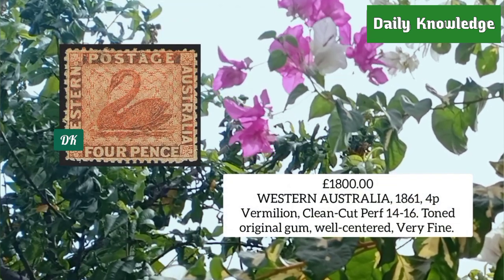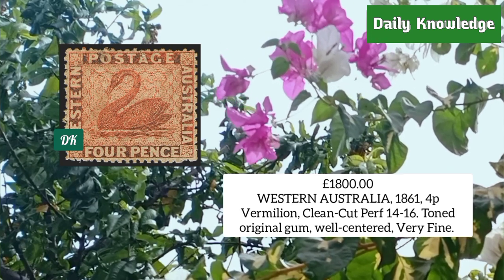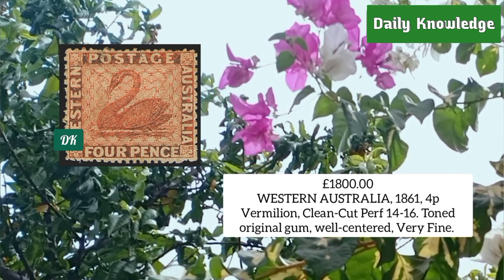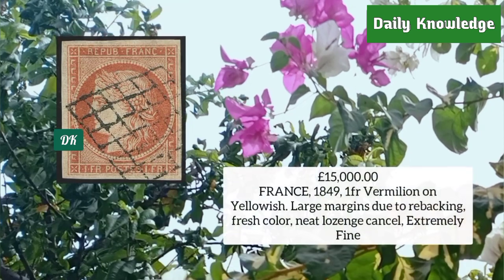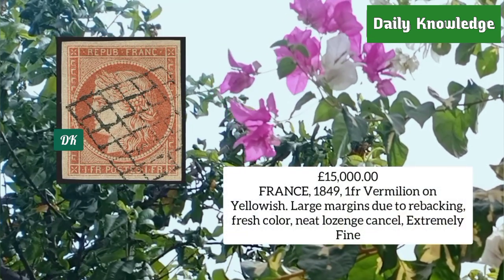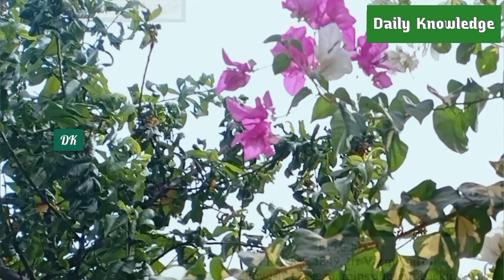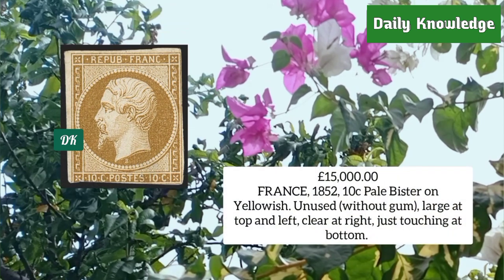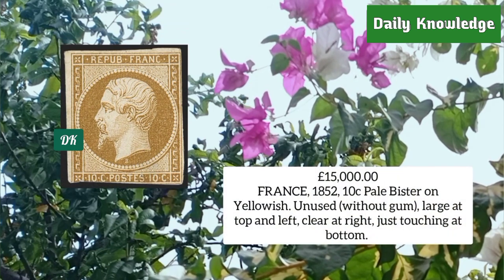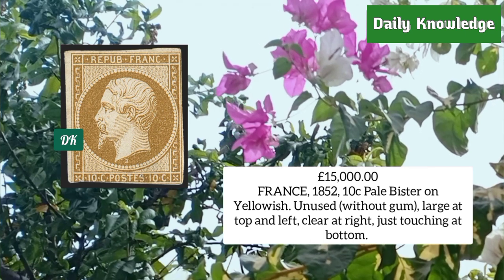Western Australia 1861, four penny vermilion, clean-cut perforation 14 to 16, toned original gum. France 1849, one franc vermilion on yellowish, large margins, fresh color and neat cancel. France 1852, 10 cent pale bistre on yellowish, unused without gum, large margins at top and left, clear at right.